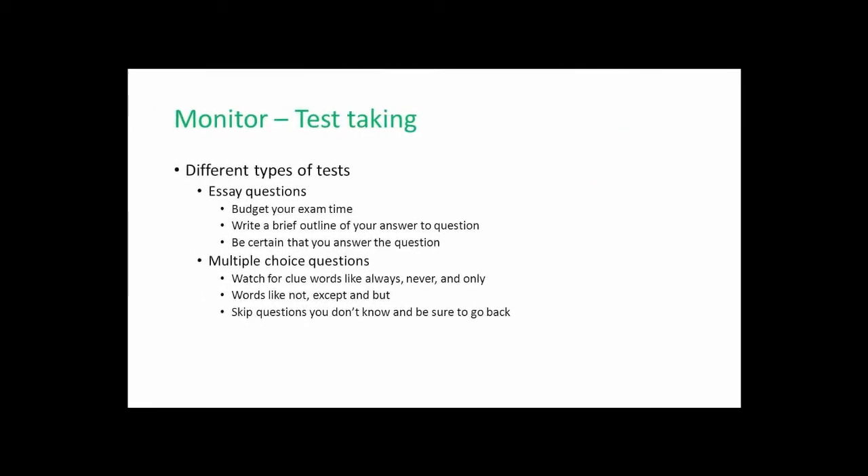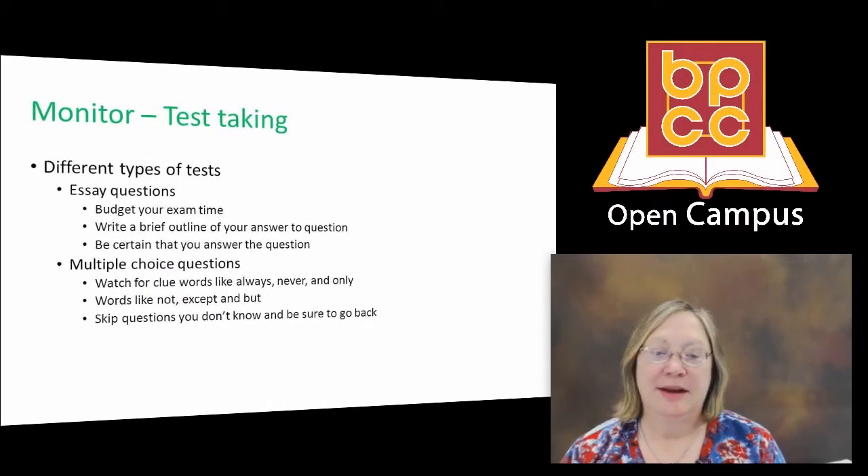Multiple choice questions — often students think these can be among the easiest, when in fact some can be real stranglers. Watch for clue words like 'always,' 'never,' and 'only' — that's almost a dead giveaway to the question. Look for words like 'not,' 'except,' or 'but' as red flags. If the options include 'all of the above' or 'none of the above,' pay extra special attention — the faculty member wanted you to know all components related to that question. Skip questions you don't know, particularly if you're strapped for time, but be sure and go back and answer them. Don't lose points by leaving questions blank.